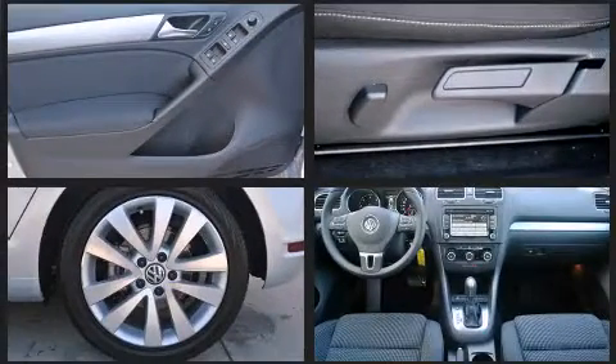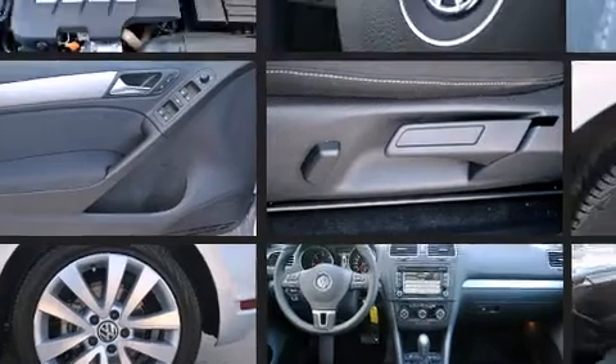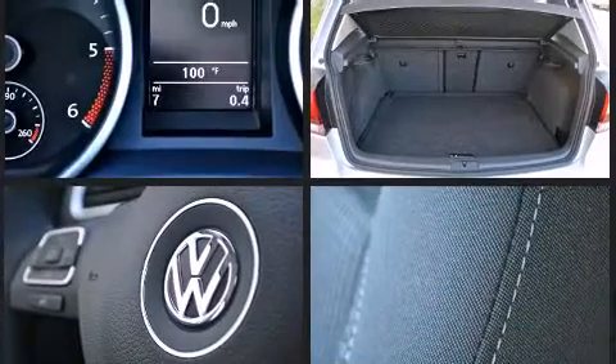Front and rear reading lights, one-touch window functionality, a power seat, a trip computer, heated seats, heated door mirrors, and much more.